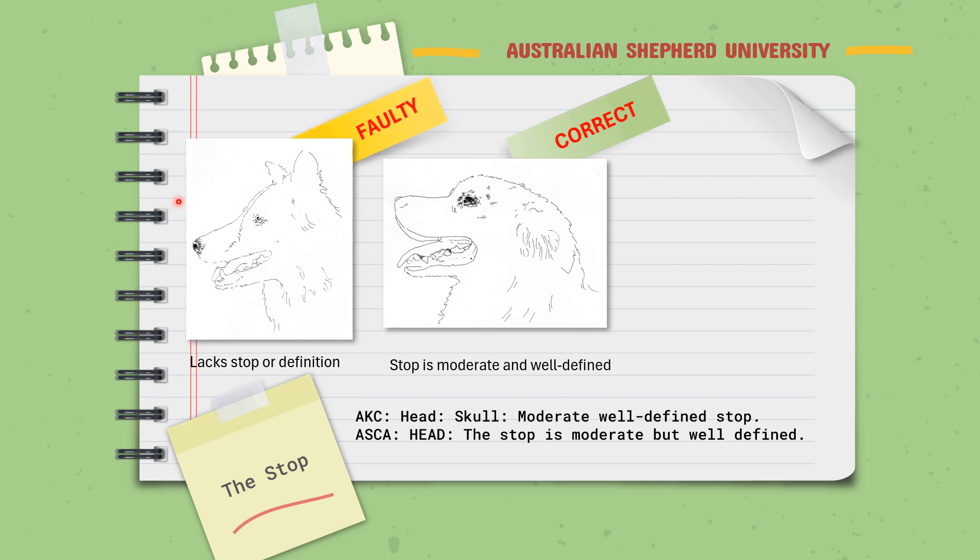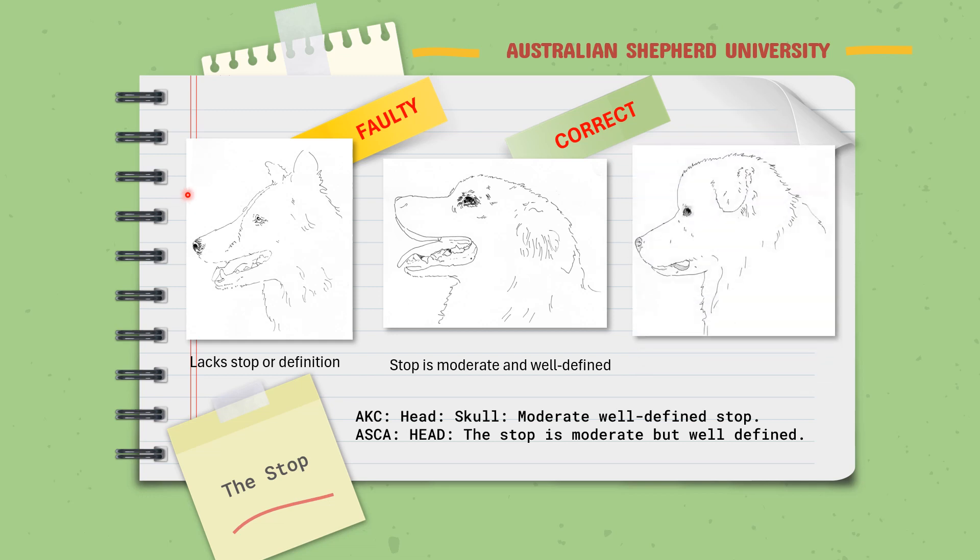The other extreme would be an overly steep stop. This is an exaggeration — there's no way, shape, or form that this is moderate. It's not safe and it detracts from breed type. Unfortunately, both of these extremes — the lacking stop and the overly steep stop — are being seen in the breed ring and in breeding animals, which is very unfortunate. They should not be rewarded in the breed ring, as they detract seriously from breed type and functionality, which is incredibly important.